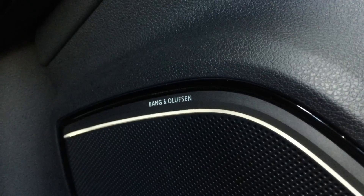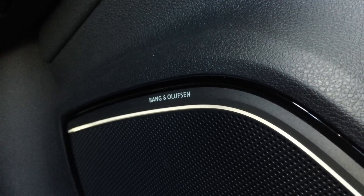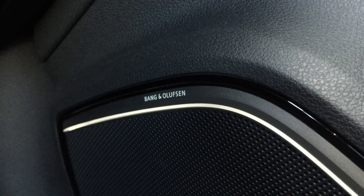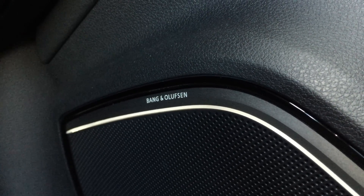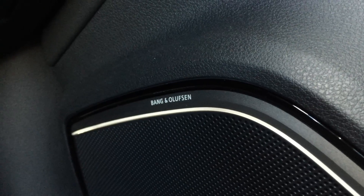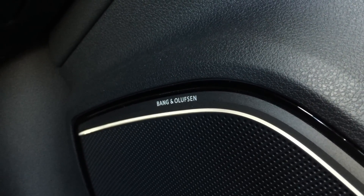Hey everyone, I know it's been a while, but I thought I'd make a video focusing on the Bang & Olufsen sound system — just to give you a quick overview of my impression, speaker placement, and a very brief audio demonstration. Because YouTube likes to flag stuff when you have monetized videos and you're using copyrighted songs.